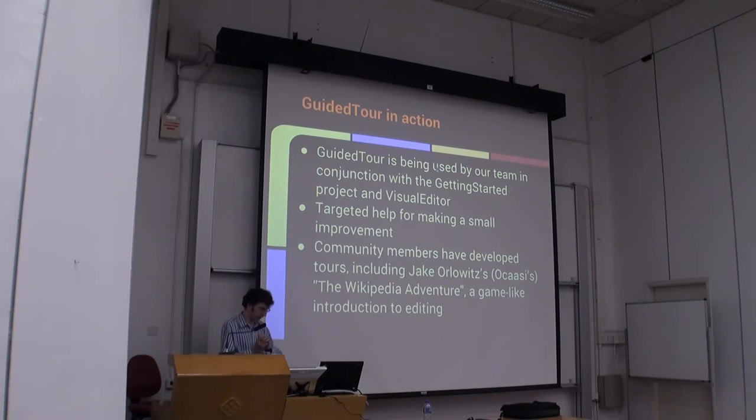But what other use cases are there for tours? On English Wikipedia, a community member and grant recipient, Jake Orlowitz, has been developing what's called the Wikipedia Adventure, which is kind of a game-like introduction to editing. There's a lot of stuff people learn gradually — or don't quite learn — over their time at Wikipedia, such as how to talk on people's talk pages, what the policies are, what barnstars are, and stuff like that. The Wikipedia Adventure basically tries to introduce you to all that earlier as a Wikipedia user. I'm not going to do a full demo of that, but you can go to the Wikipedia Adventure page, or talk to Ocassi.